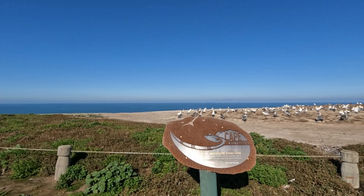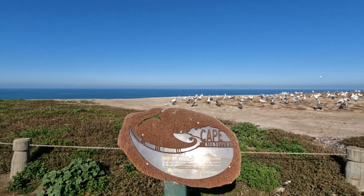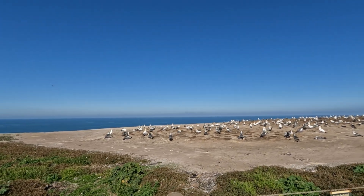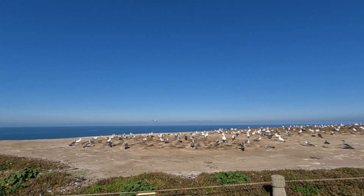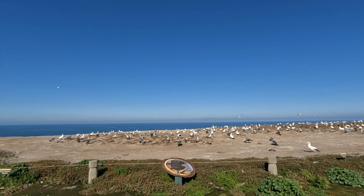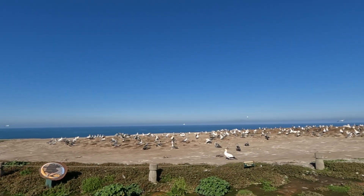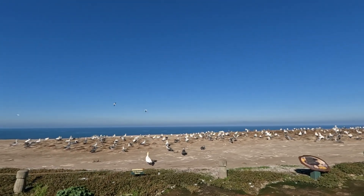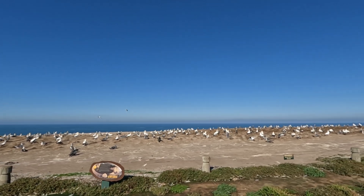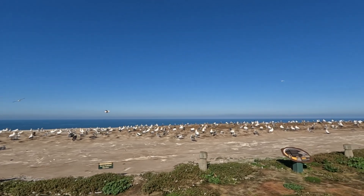At least four colonies and up to 25,000 gannets are here in Cape Kidnappers. The colony on this plateau can be viewed from very close distance. These are Australasian gannets, or Takapu, which is one of three species of gannet belonging to the Booby family. They are usually found in large colonies on offshore islands around New Zealand and southern Australia, and have been nesting at Cape Kidnappers since the 1870s. These gannets are quirky birds with interesting eye markings, unusual nest styles, and a fascinating courtship dance.